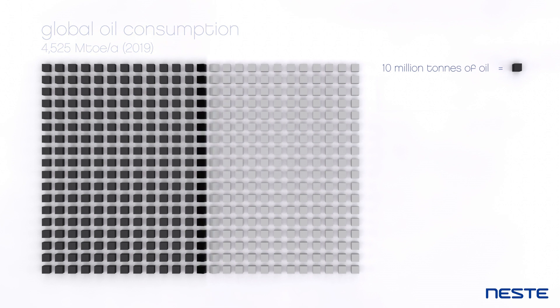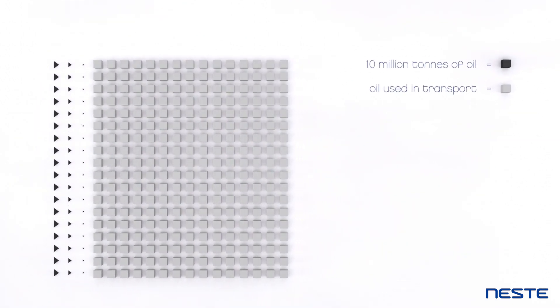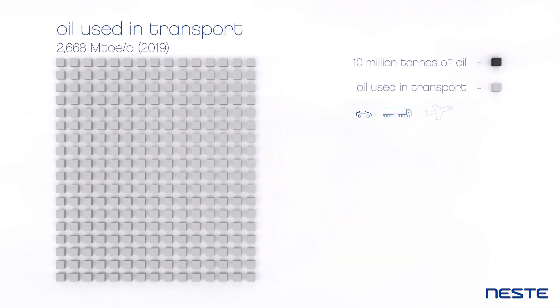These grey boxes represent the amount of oil used in transport, for example in cars, trucks, planes and ships. We need to reduce the amount of fossil fuels we use, fast. The question is, how?